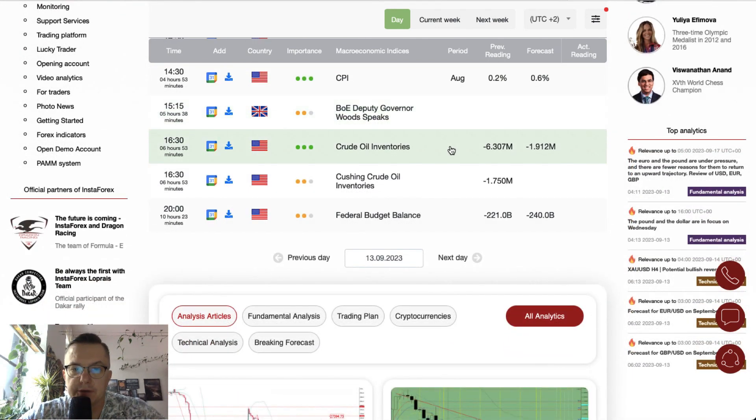Then we have crude oil inventories scheduled for release at half past four — one of the most important events of today — and then Cushing crude oil inventories. At the end of the day, the federal budget balance will be released at 8 o'clock p.m.